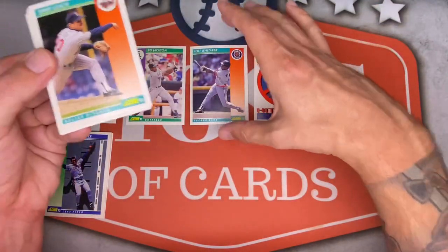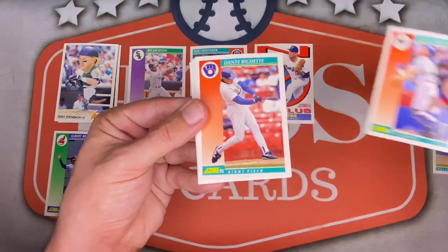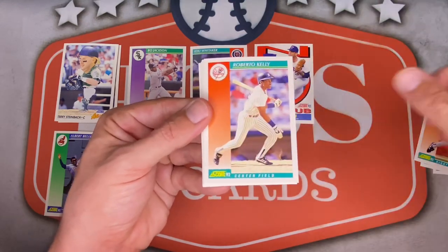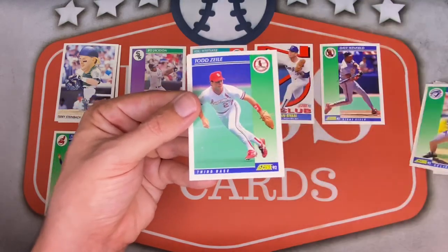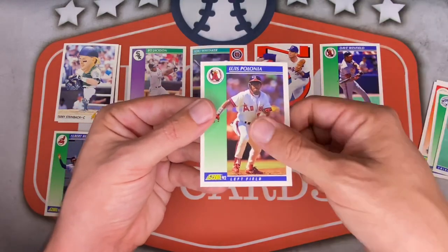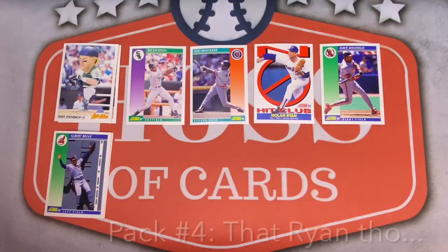First Nolan Ryan Express insert. Terry Leach next up. Scott Bradley. Dante Bichette — Bo's father. Roberto Kelly. Dave Winfield, Hall of Famer up top. Dwayne Ward. Todd Zeal, one-time prospect. And Luis Polonia for the Angels.